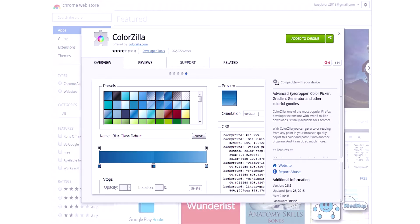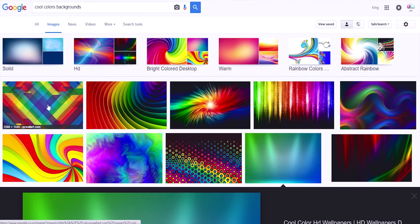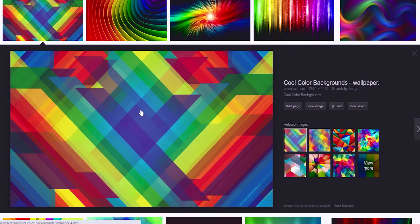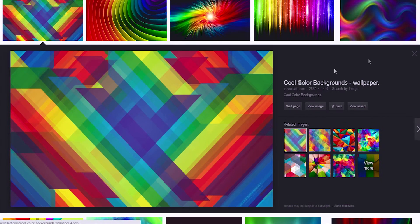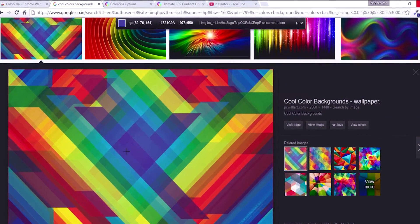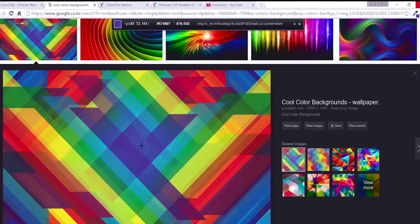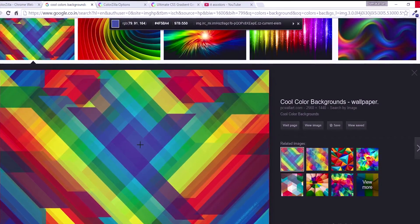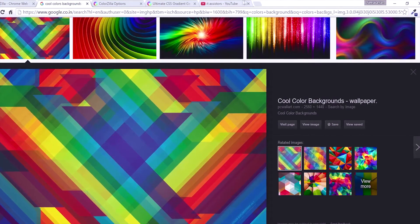Just think of a scenario. You are surfing the web and suddenly a color catches your eye. Instead of saving the picture to your system for later reference — that's an old school technique — you can use this Colorzilla extension to just pick the color you want. All you need to do is click on the Color Picker icon, hover the pointer over the color you want, and click to pick the color. It will be automatically stored to your clipboard.